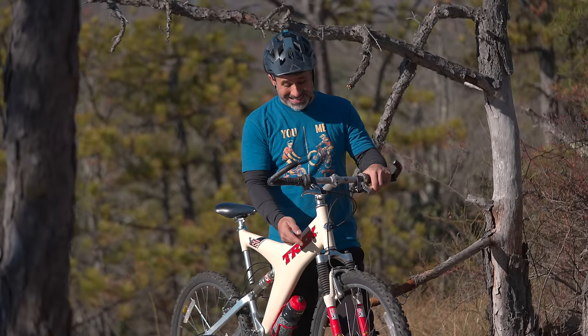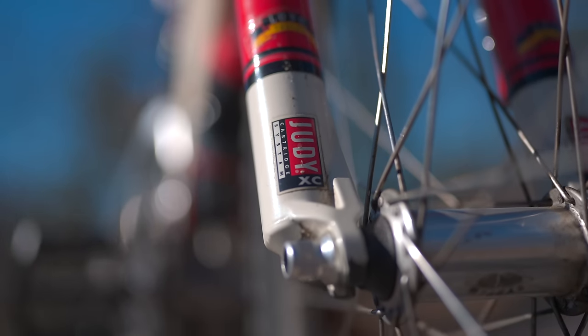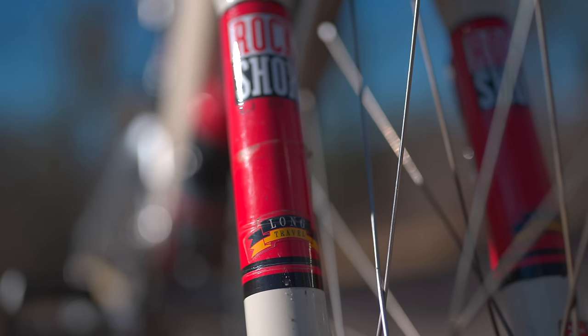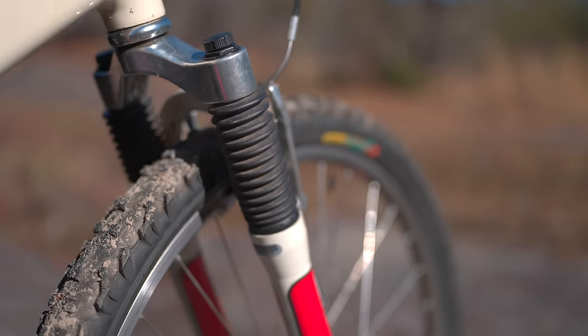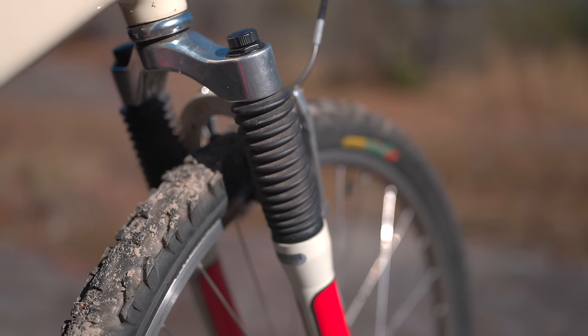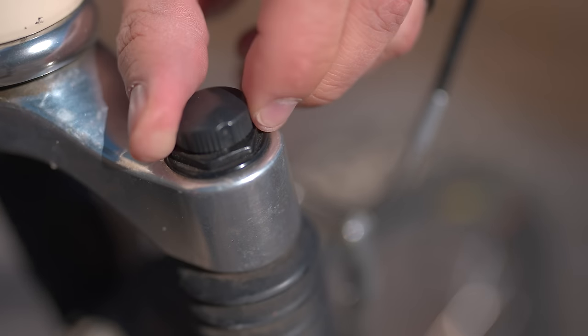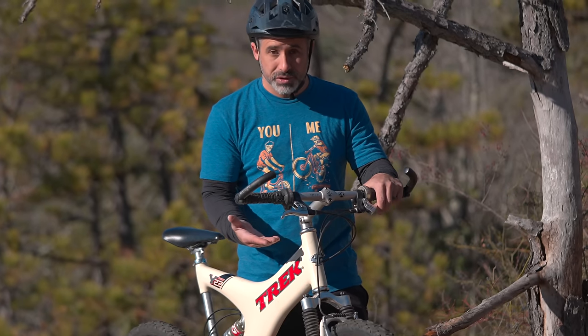The suspension fork is 80 millimeters — this is a RockShox Judy. At the time, elastomer suspension forks were pretty popular. The fork actually has these rubber cylinders inside of it that compress, and that's what gives you your shock absorption. To preload it, you just turn these knobs, and it adds a little bit of pressure onto the elastomer — and that's how the fork works.